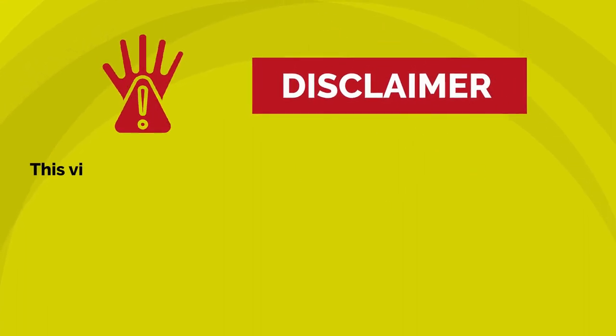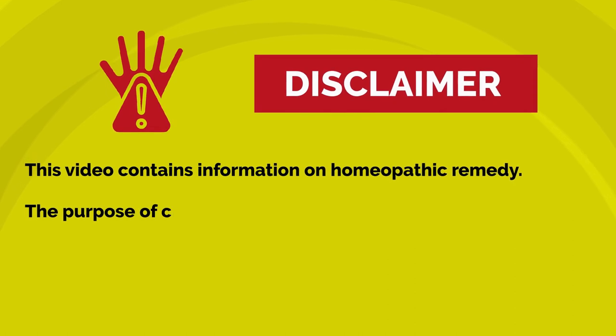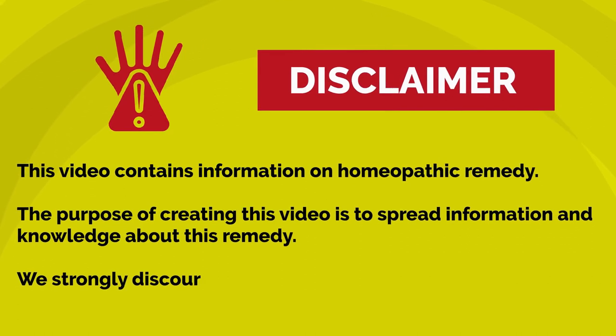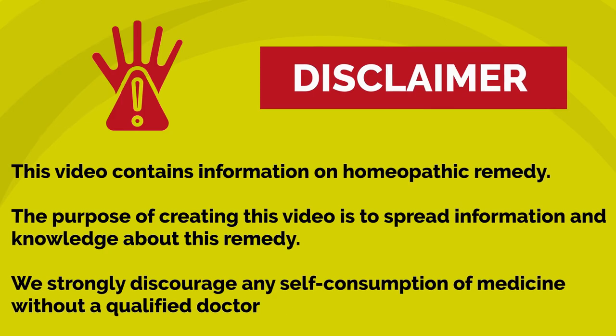Disclaimer. This video contains information on homeopathic remedy. The purpose of creating this video is to spread information and knowledge about this remedy. We strongly discourage any self-consumption of medicine without a qualified doctor's consultation.